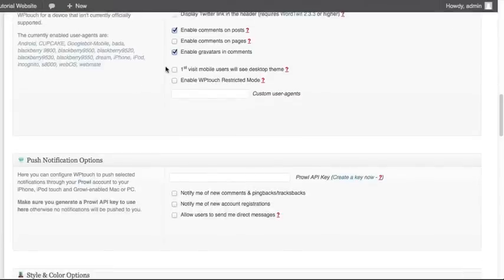Two more options: if someone is visiting your mobile website for the very first time, you can actually have it show your desktop theme first — what they would see via laptop or computer browser — and then let them select whether they want to see the mobile version. So people who are used to your desktop version can visit your website on mobile and still see it. If you want them to go straight to the mobile version, leave this unchecked. If you want them to see the desktop theme first, have that checked.